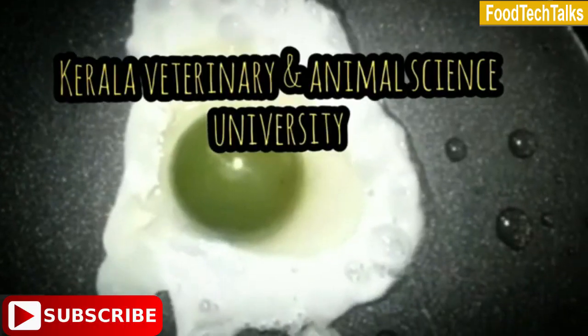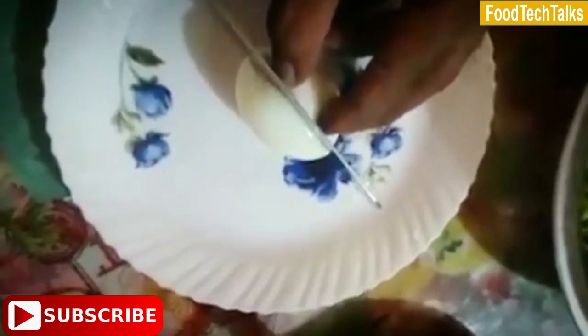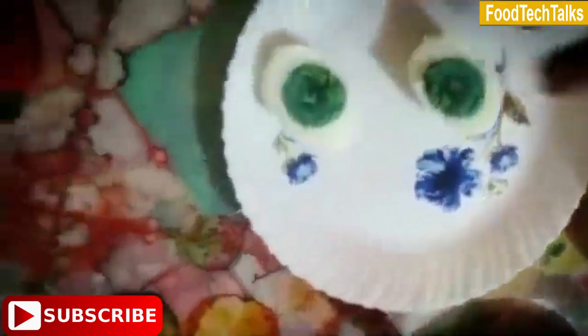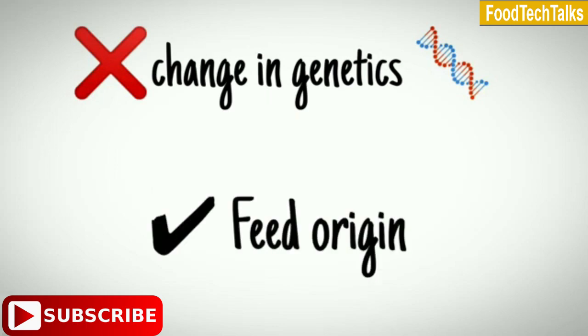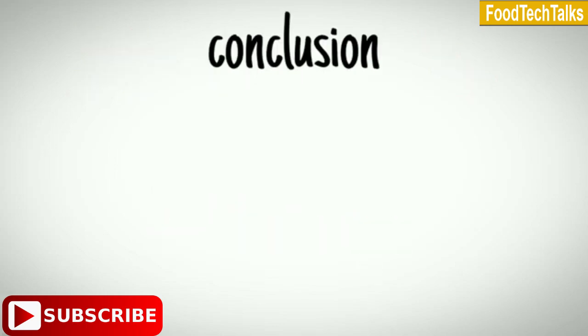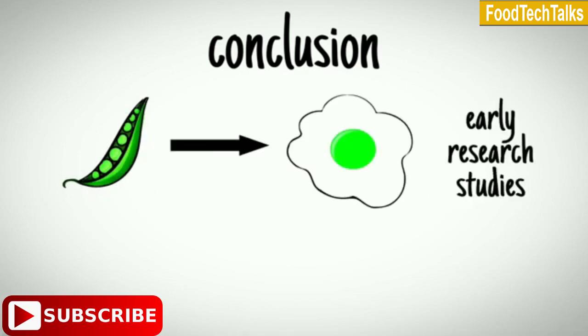Officials from Kerala Veterinary and Animal Science University have collected samples of eggs, conducted laboratory tests, and found that it is not due to a change in genetics, and it is purely due to feed origin. To conclude, this may be due to a high green peas based diet, which can cause a change in the color of yolks to green, as found in some research studies.